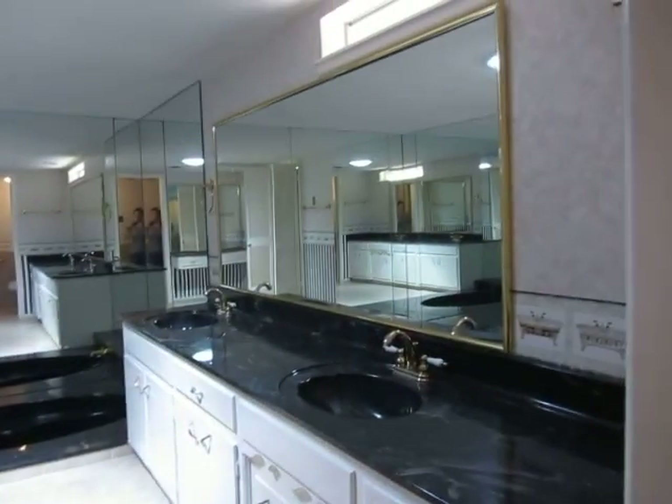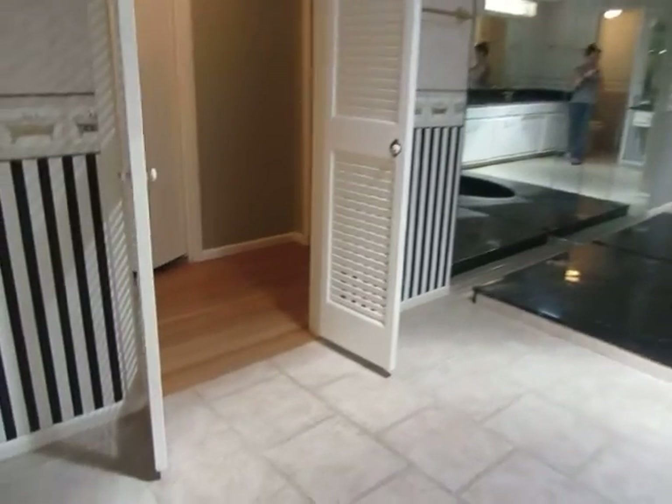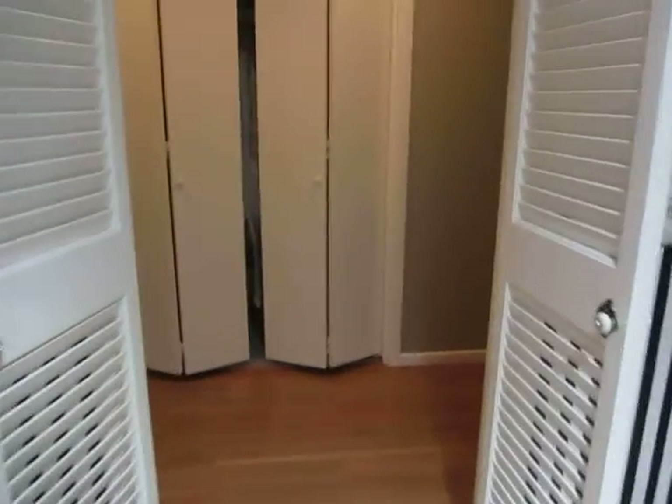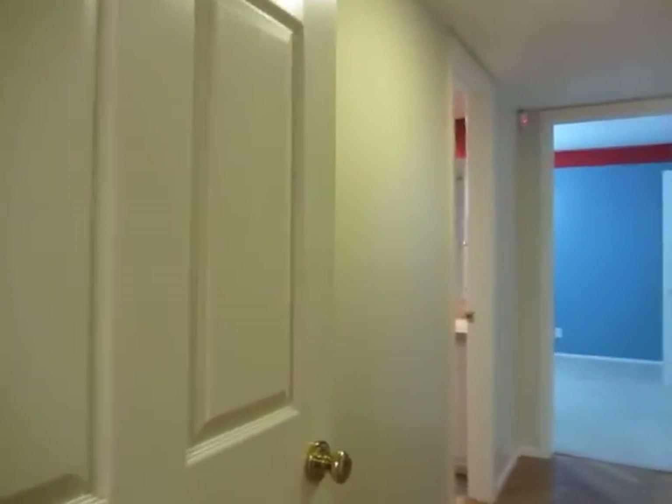The master bath is also updated. Separate shower and a separate tub. It has dual sinks. And here's the other entrance or exit to the master. This door can be closed off for privacy from the other rooms.